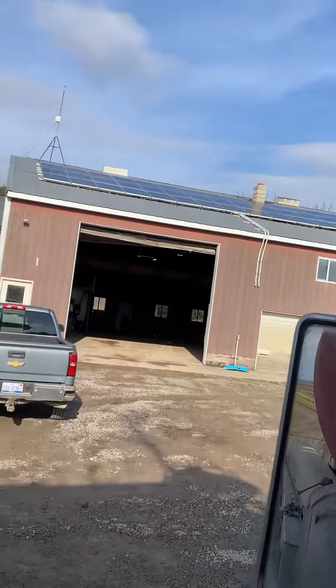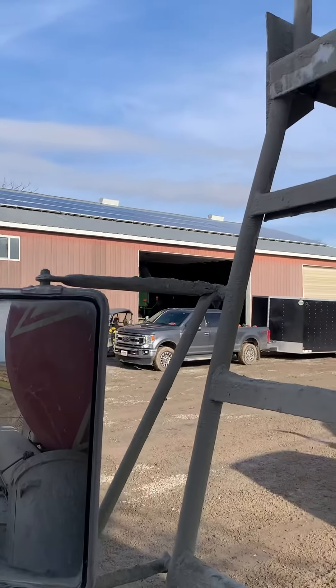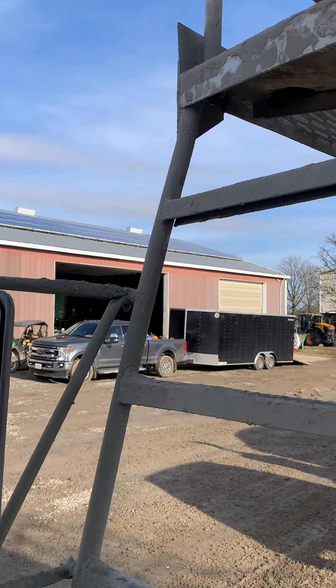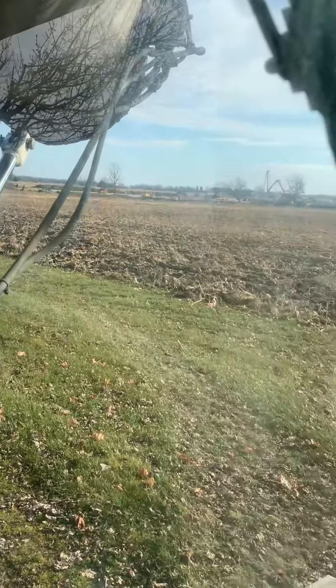We're at a midnight farm. We got some solar panels on the shed, and we're pouring a chicken barn back there.